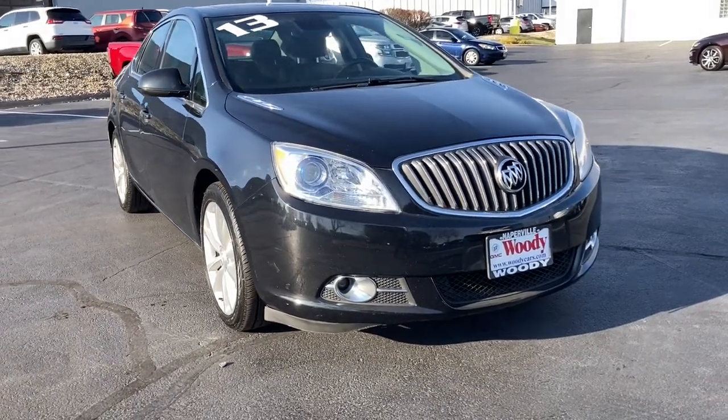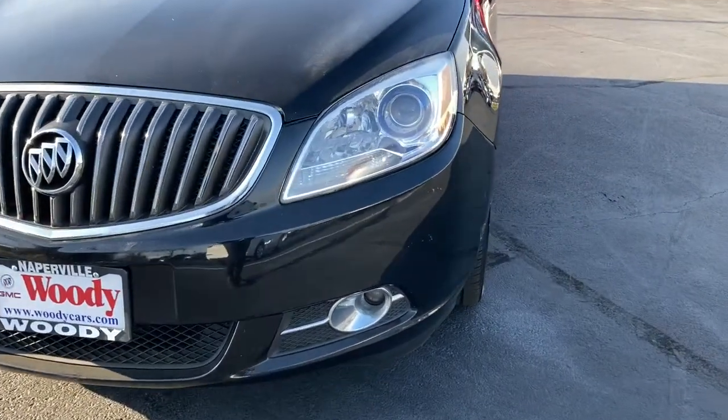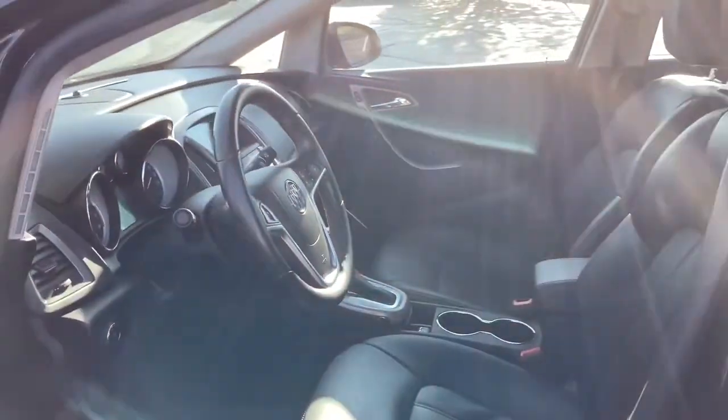You'll have love at first sight with the 2013 Buick Verano. With less than 110,000 miles on the odometer, this vehicle provides excellent value. This upscale Verano delivers luxury and affordability wrapped in sleek style.